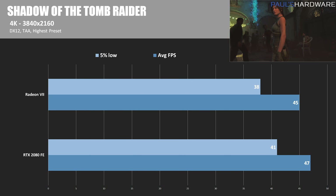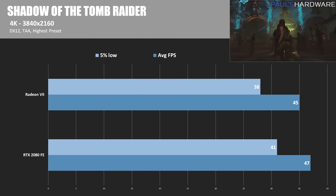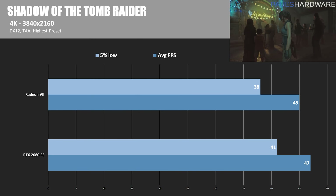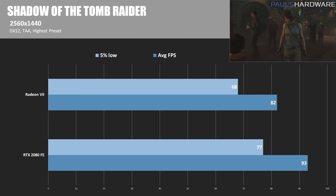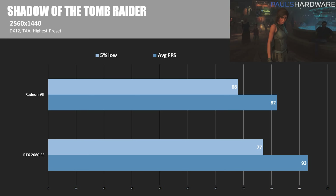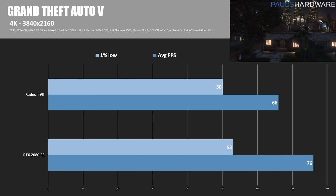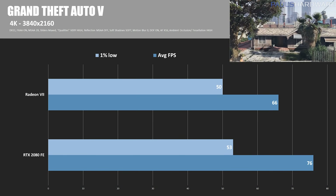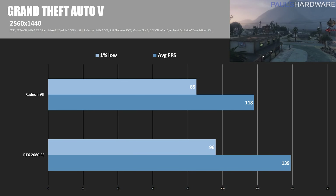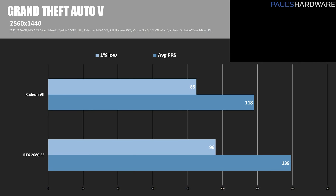Next up is Shadow of the Tomb Raider in DirectX 12 mode. At 4K, the 2080 Founder's Edition wins just by a little — 47 FPS versus the Radeon 7's 45 FPS. At 2560x1440, the RTX 2080 wins again with 93 average FPS compared to the Radeon 7's 82. In GTA 5 at 4K, the Radeon 7 scored 66 average FPS compared to the RTX 2080's 76, and at 2560x1440, the Radeon 7 managed 118 average FPS compared to the RTX 2080's 139.